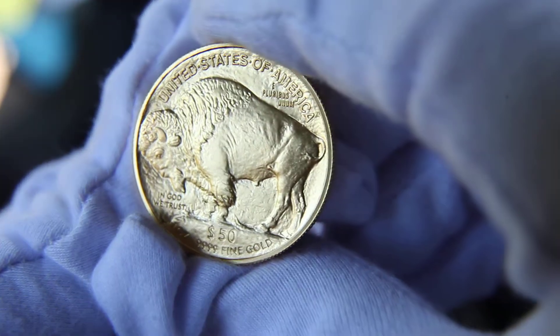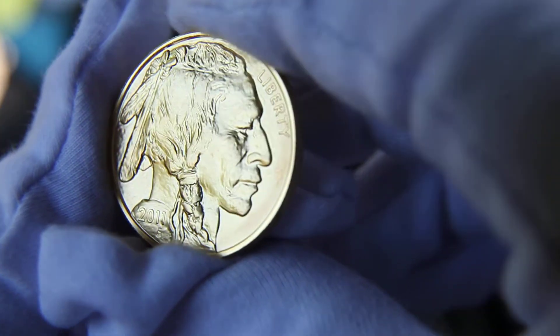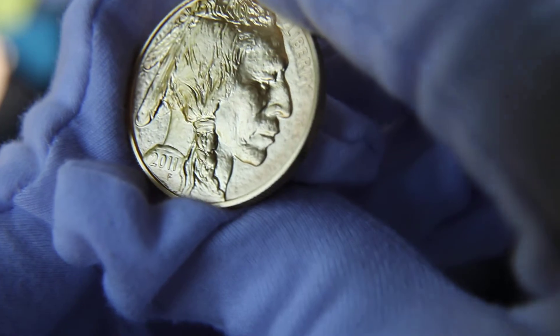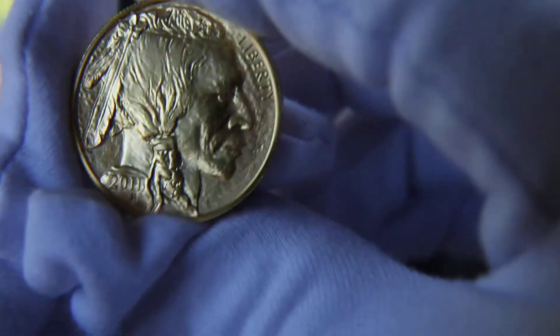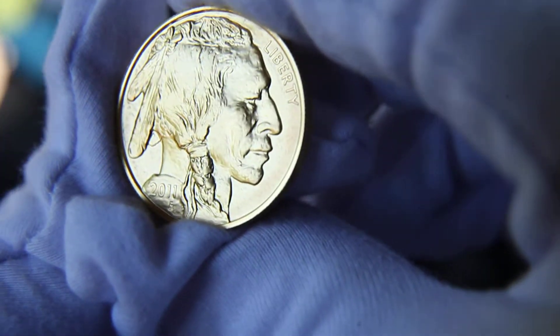I got these from GainesvilleCoins.com. Because this order was up there and I bought a few more things — some silver and stuff — it was over $2,000, so I was able to use a wire transfer, which reduced the cost significantly over a credit card purchase. I like GainesvilleCoins.com because they let you buy smaller quantities, as opposed to some other sites like Monex.